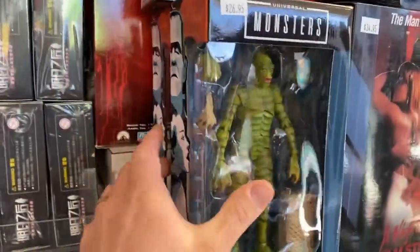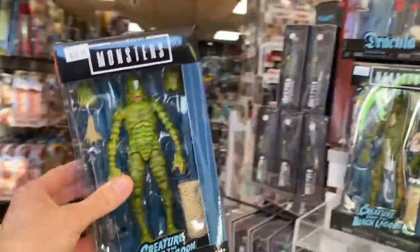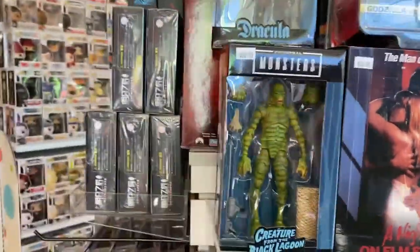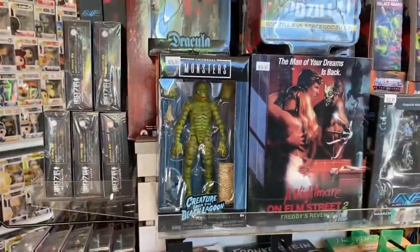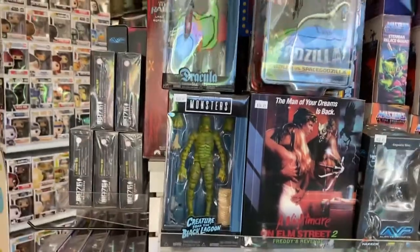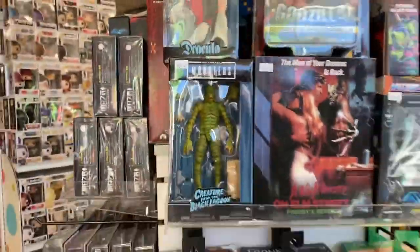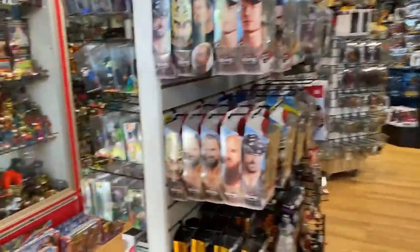The Creature from the Black Lagoon and the Dracula from the Universal Monsters Jada figures are back in stock. If you're into six-inch scale figures, these are really some of the best six-inch scale figures. Trust me — they're good six-inch figures, that's the way to go.